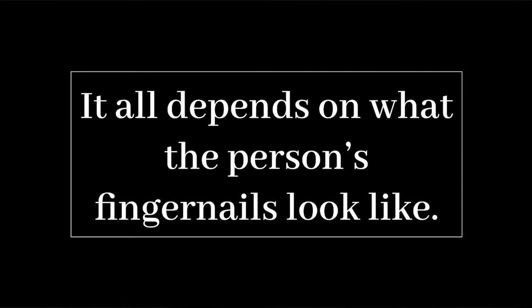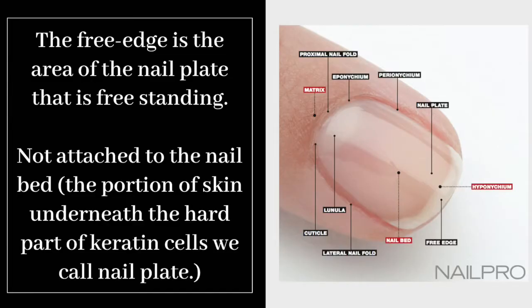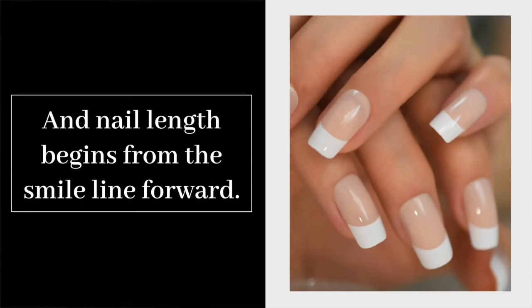Natural nail lengths are variable from person to person — my short nail length may be your long nail length, depending on what the person's fingernails look like. When a client wants length to their nails, they are referring to how much free edge they want. The free edge is the area of the nail plate that is freestanding, meaning not attached to the nail bed. Nail length begins from the smile line forward.